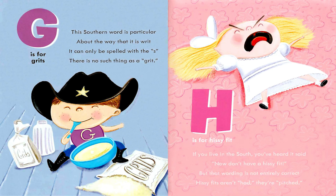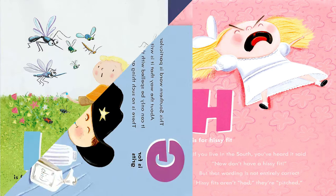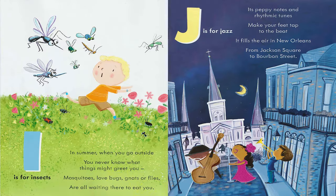H is for Hissifit. If you live in the south, you've heard it said: now don't have a Hissifit. But that wording is not entirely correct — Hissifits aren't had, they're pitched. I is for Insects. In summer, when you go outside, you never know what things might greet you. Mosquitoes, lovebugs, gnats, or flies are all waiting there to eat you.